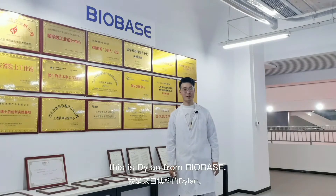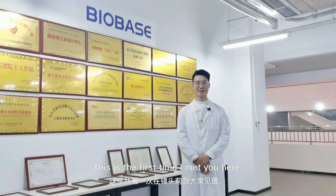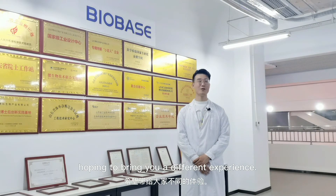Hello everyone, this is Dylan from Bulbys. This is the first time that I met you here, hoping to bring you different feelings.